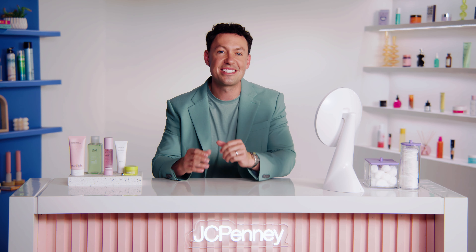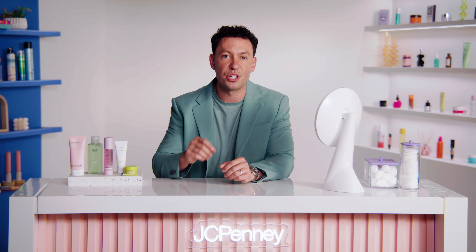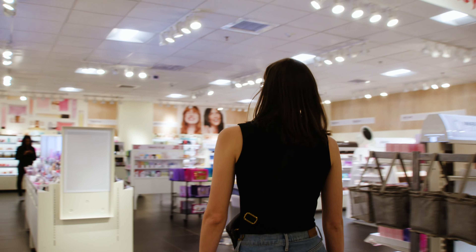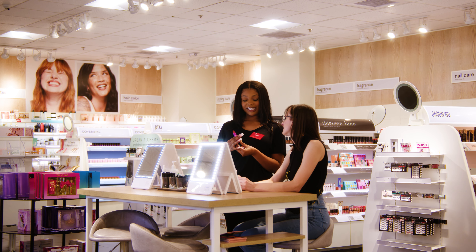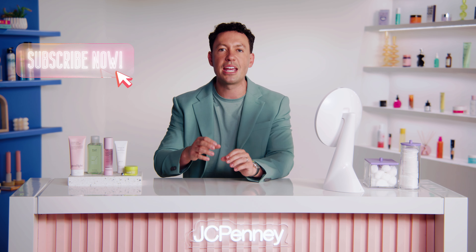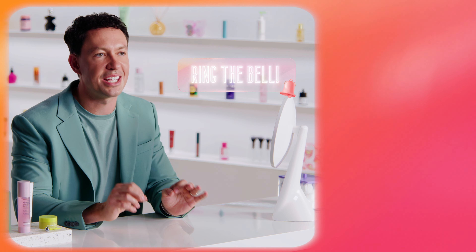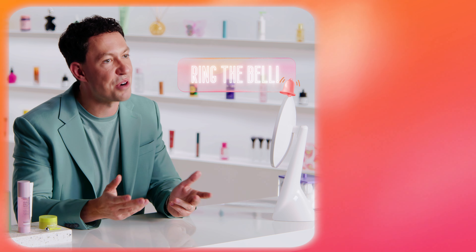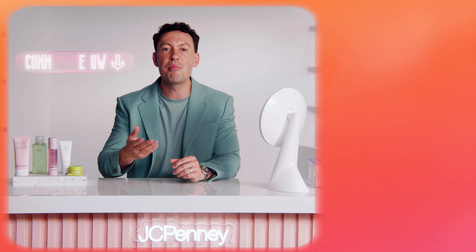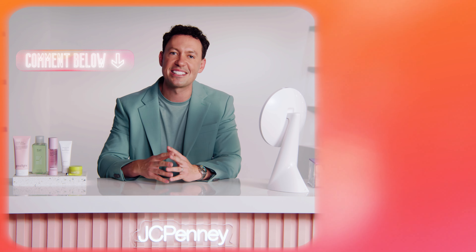Thank you for joining us today. I hope you found it helpful and informative. If you still have questions or want to talk to someone about the best options for your unique skin type, we want to help you find the right products for you. Come into any JCPenney and our beauty experts will help you find the right solutions for your skin and lifestyle. Don't forget to subscribe to stay up to date on all things skincare at JCPenney, and be sure to ring the bell so you can get a notification when new skincare tips drop. Are you a K-beauty fan? Comment below which K-beauty products are your fave. Thanks for watching and we'll see you next time.